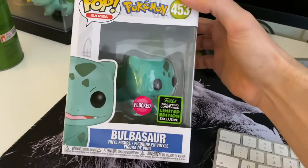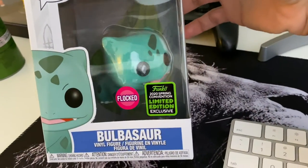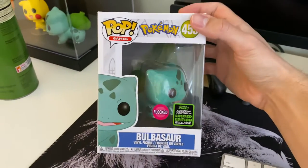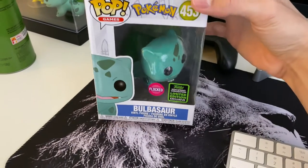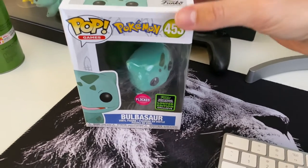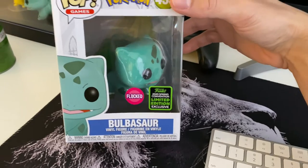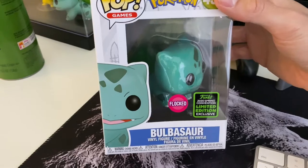What do you guys think? Leave a comment below if you're interested in this pop or not. I'm a Pokemon fan so I love this pop. I also have the Squirtle, the Pikachu, and the Charmander Flocked pops from the convention too — I'm going to do a review on those later.